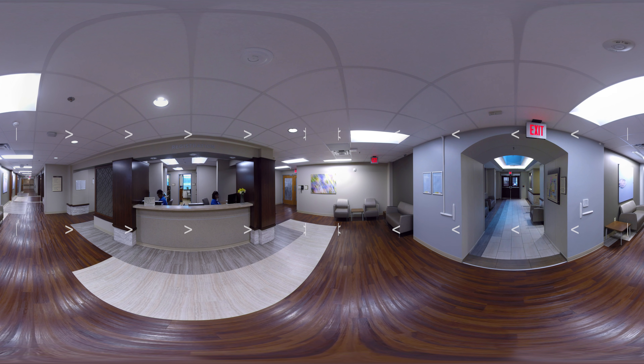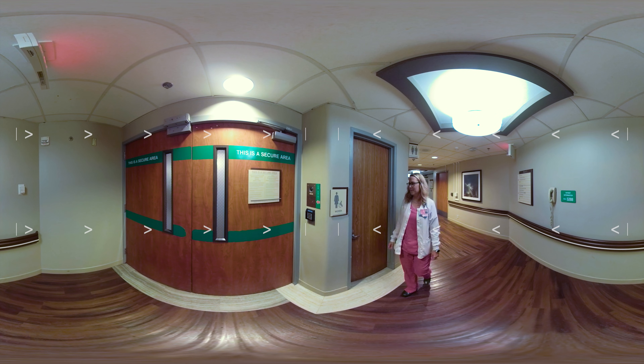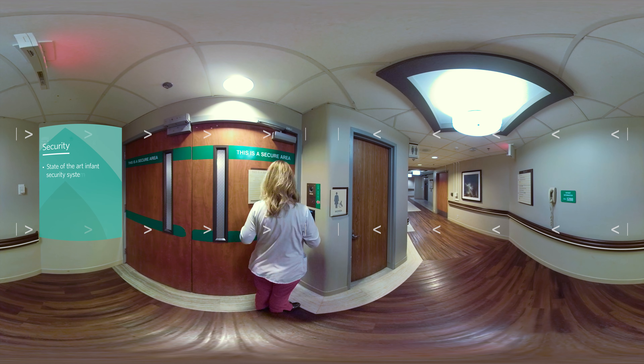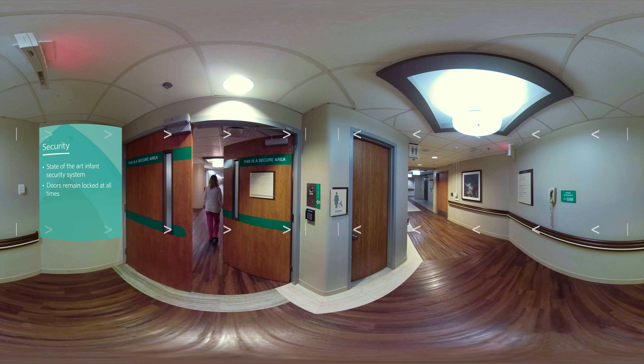Once you arrive inside, you will first stop at the OB Admissions Desk. This desk is staffed 24 hours a day. For your protection and your privacy, security here at our facility is of utmost importance. Along with a state-of-the-art infant security system, the doors of all OB units remain locked at all times.